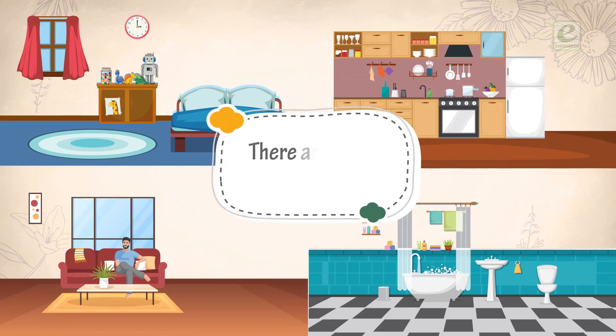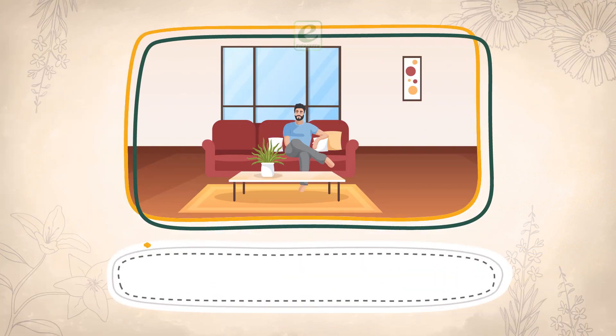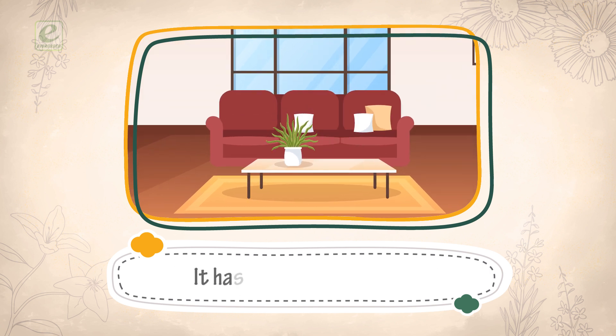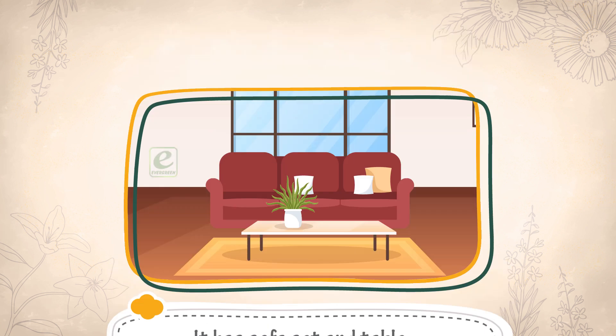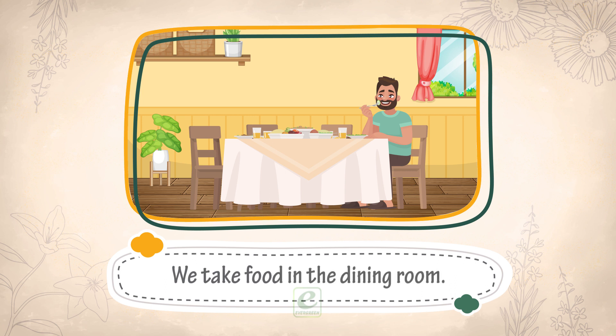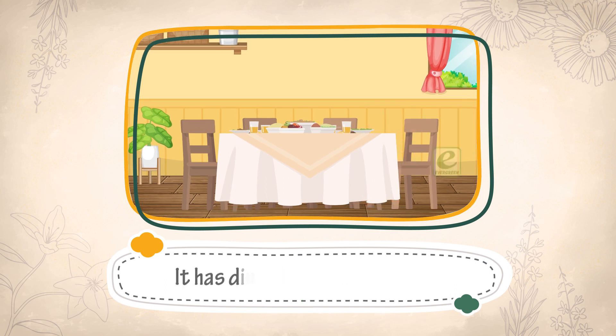There are many rooms in a home. Guests sit in the drawing room. It has a sofa set and table. We take food in the dining room. It has a dining table and chairs.